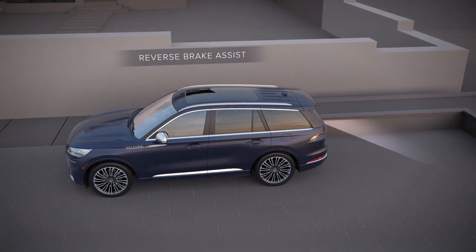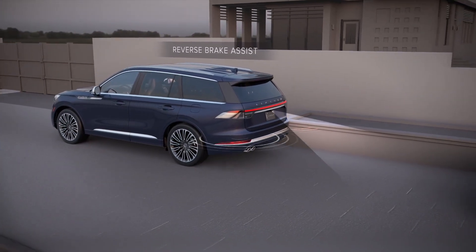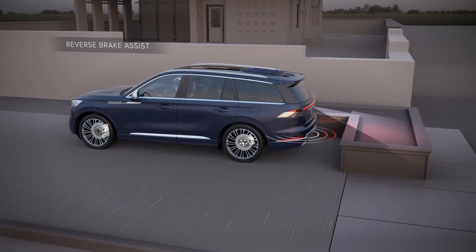With Reverse Brake Assist, drivers can also feel more confident while backing up. If the driver doesn't notice an obstacle in Aviator's backup camera view, Reverse Brake Assist will automatically apply the brakes to prevent a collision.